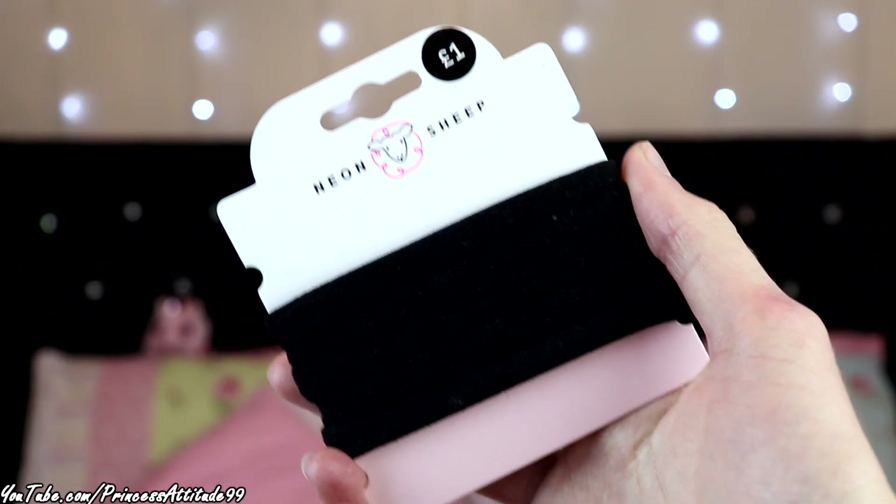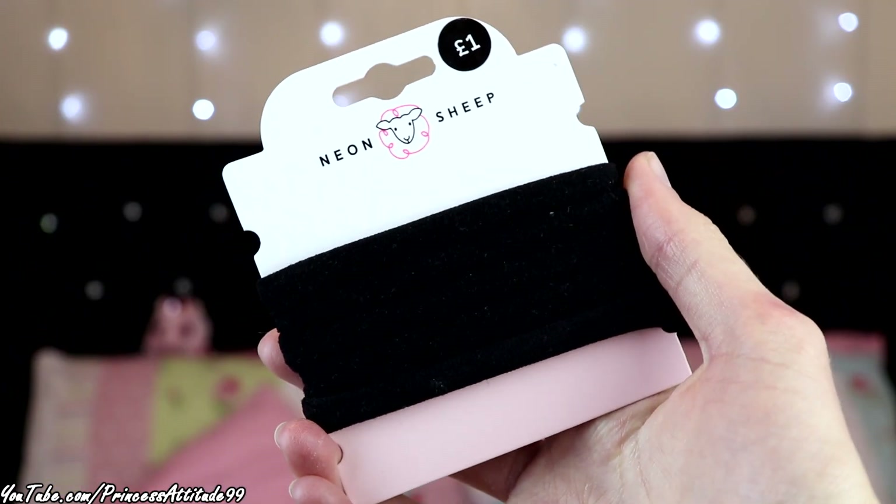I also picked up a pack of black hair ties for a pound — I think I got six but I'm pretty sure I lost one. They're those glueless, no-metal hair bands that don't damage your hair, so I thought I'd pick those up.